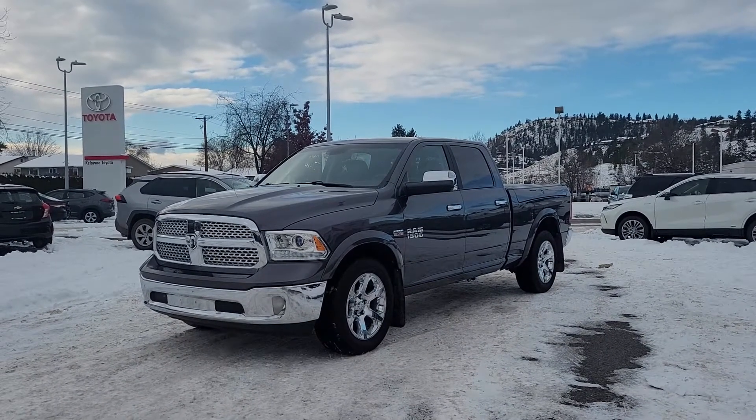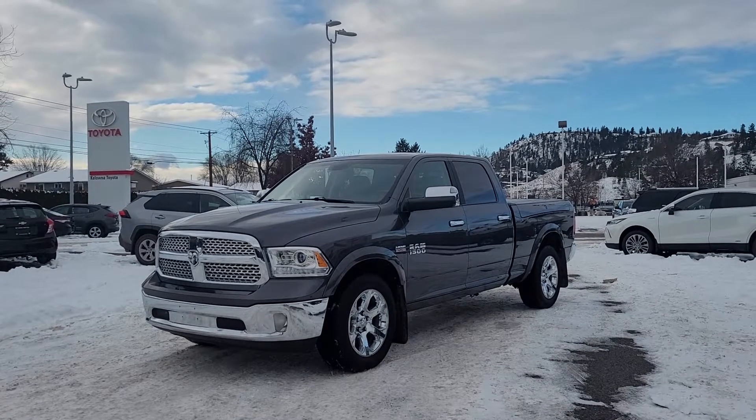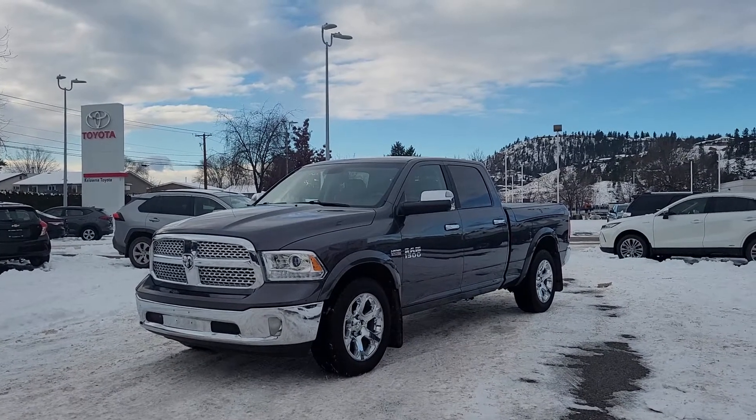Welcome to a video walkthrough from Kelowna Toyota. We are located at 1200 Leith Head Road in beautiful Kelowna, British Columbia, Canada, right here in the heart of the Okanagan.